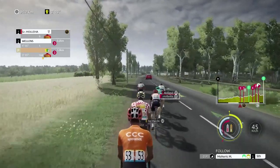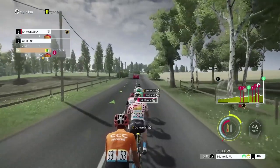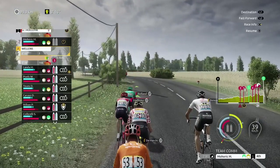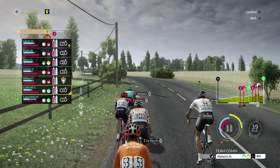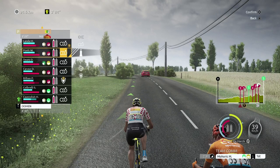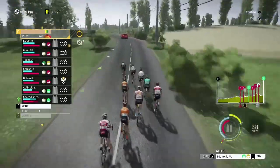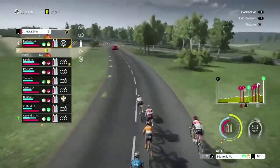We might as well take the rest of our feeds before we hit the feed zone in a couple of kilometres time. We'll check everybody else is doing alright as well. I assume we'll be pretty fine and dandy at the moment. Might as well tell everybody to take their blue gel and maybe their red gel as well. You can see we've got a three-minute gap to the peloton and things are going well so far.